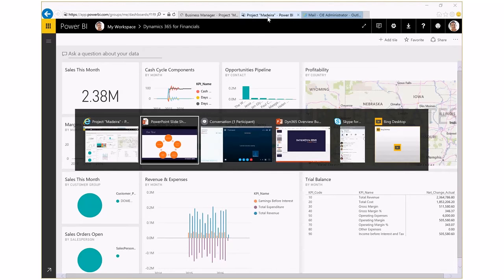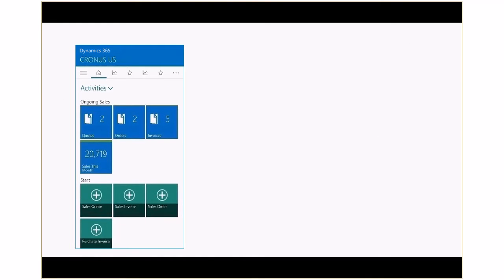And with Dynamics 365's mobile app, you have access to all of that business information right from your smartphone or your tablet to help you make better business decisions.